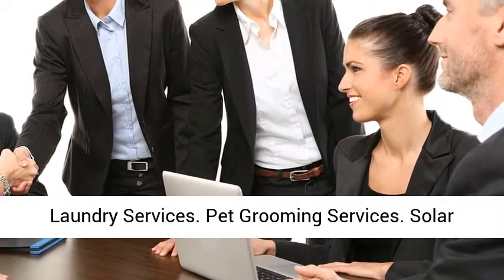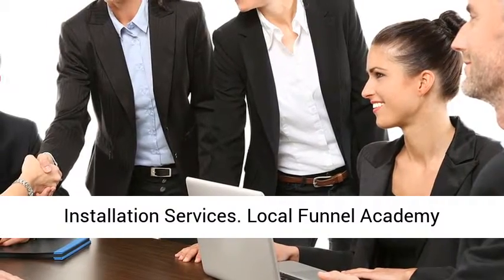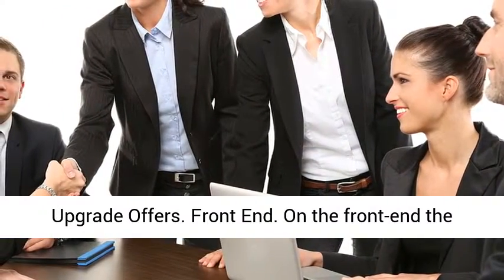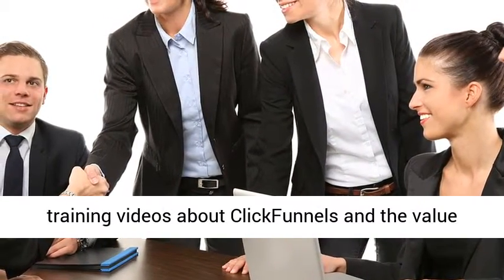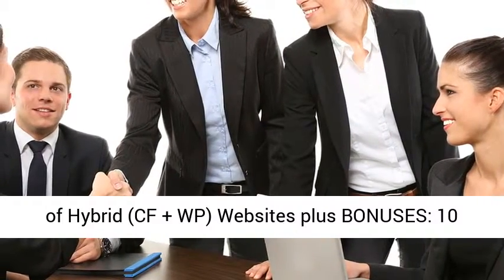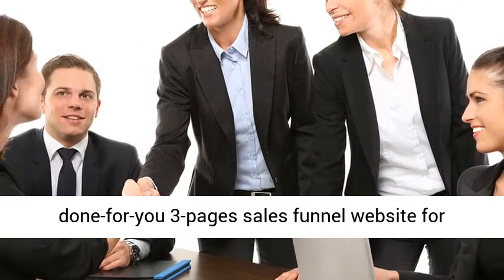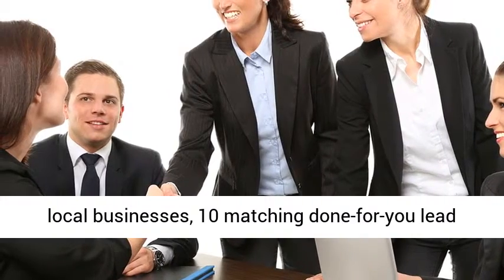Local Funnel Academy upgrade offers. On the front end, the customer will receive 64-plus extensive A-to-Z training videos about ClickFunnels and the value of hybrid CF plus WP websites, plus bonuses: 10 done-for-you 3-page sales funnel websites for local businesses, 10 matching done-for-you lead magnets, and 10 matching done-for-you video sales letters, for $27.